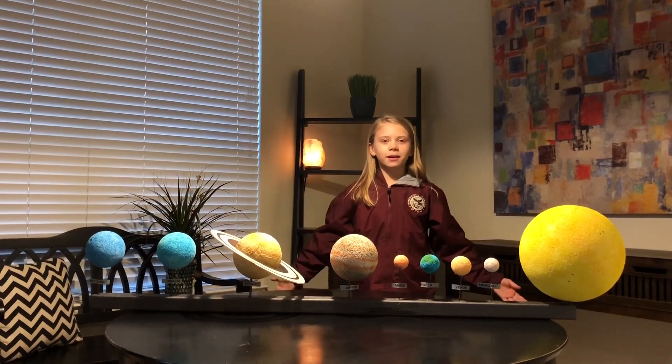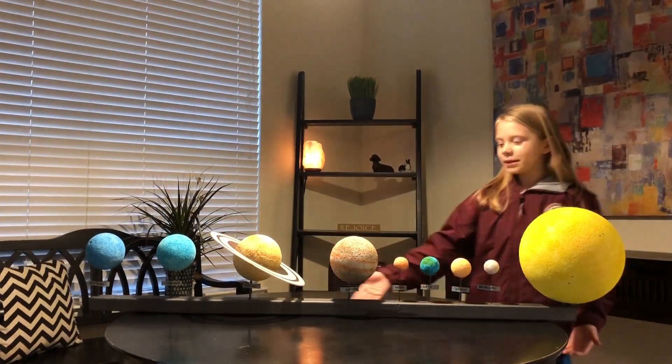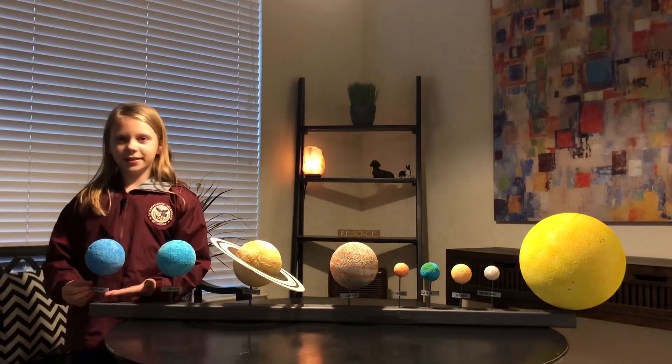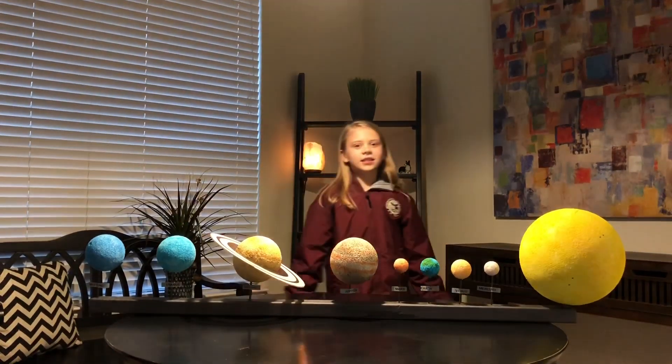Hello, welcome. Today I will be doing a solar system presentation. Let us get started.